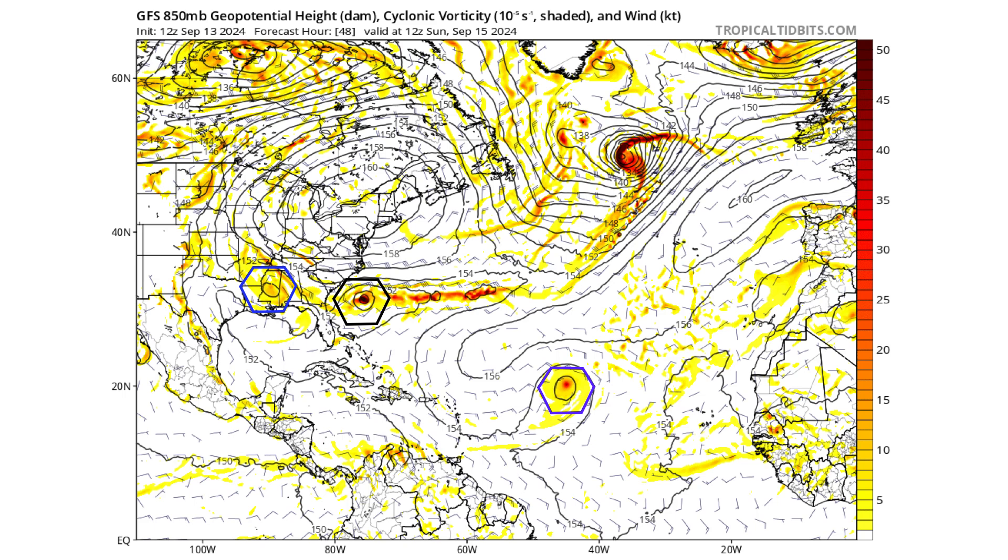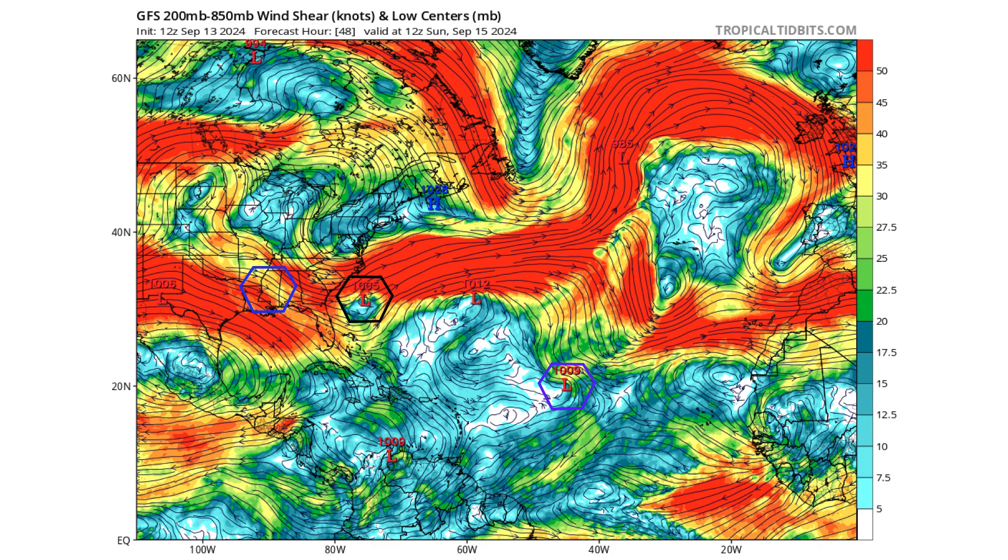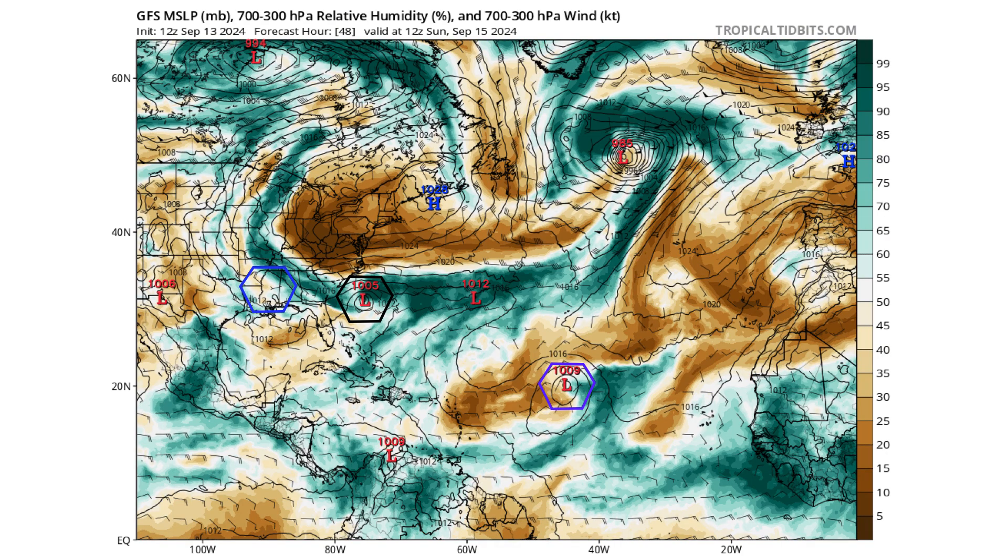We still see Francine lingering around Mississippi, bringing a lot of rainfall to the region, and Gordon is still out in the middle of the main development region struggling to survive. It's struggling because an upper level trough is causing increasing wind shear, while the upper level trough over the black hexagon is actually enhancing potential development — because that system is non-tropical in nature. We have a pocket of light wind shear around the non-tropical low trying to develop thunderstorms, and we can see Gordon still struggling with dry air on its western side.